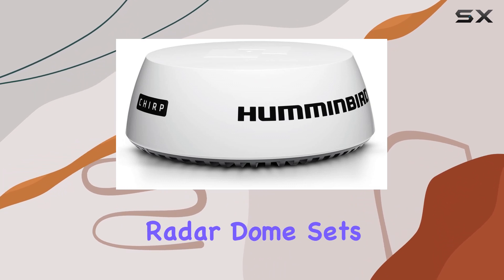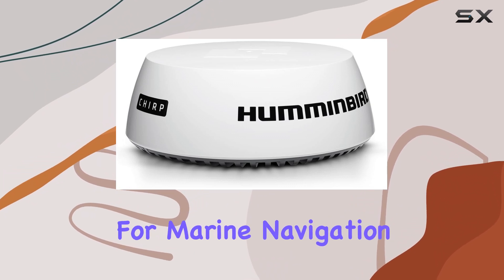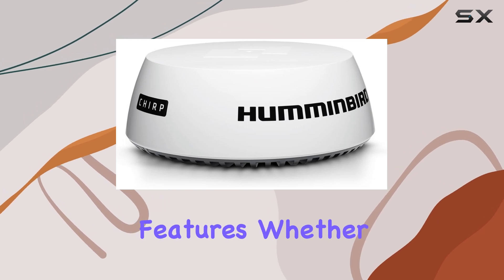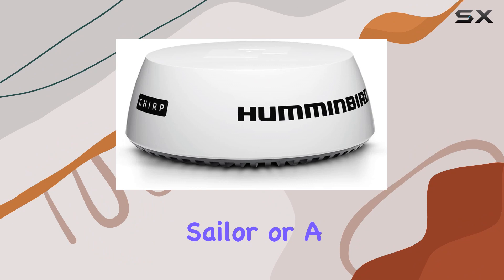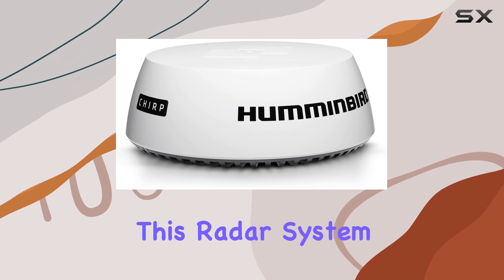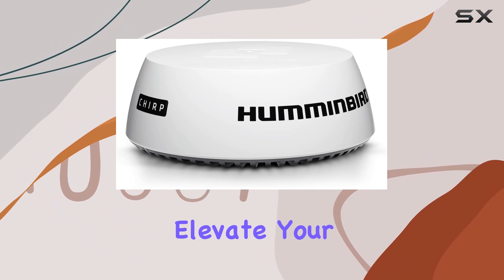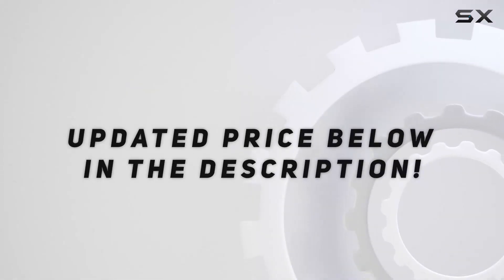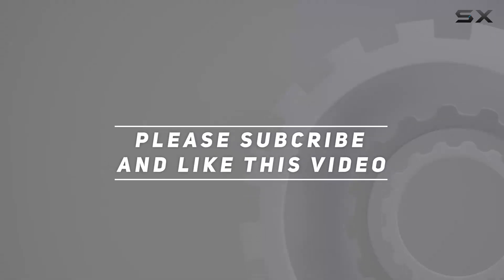Overall, the Humminbird Chirp Radar Dome sets a new standard for marine navigation accessories, combining advanced technology with user-friendly features. Whether you're a seasoned sailor or a novice boater, investing in this radar system will undoubtedly elevate your on-water experience. Check out the video description for an updated price, and thank you for watching.